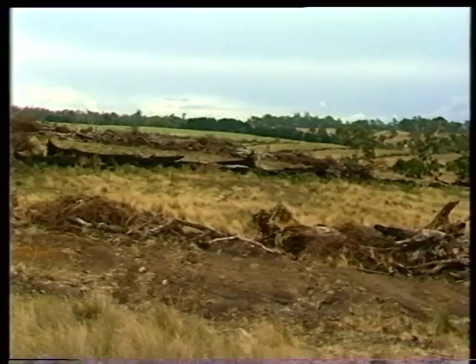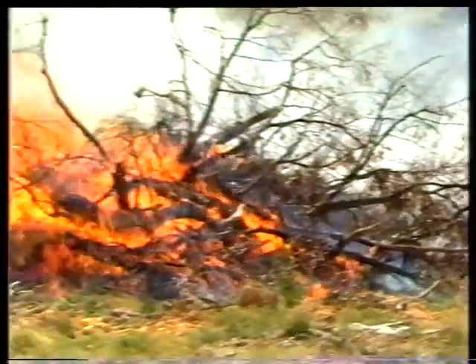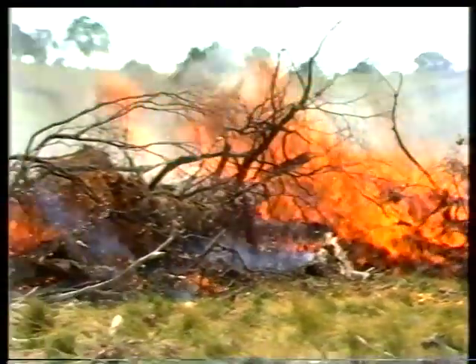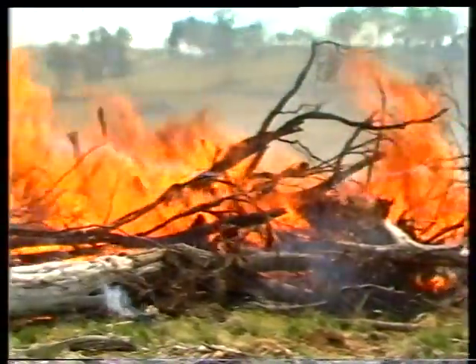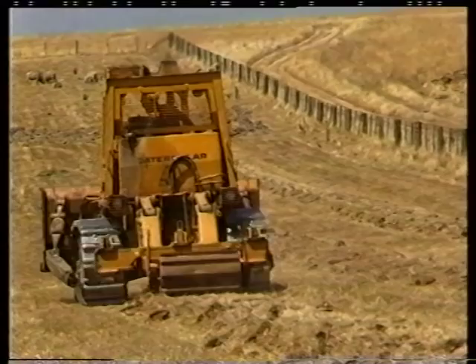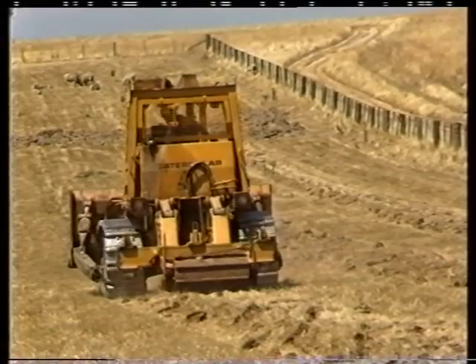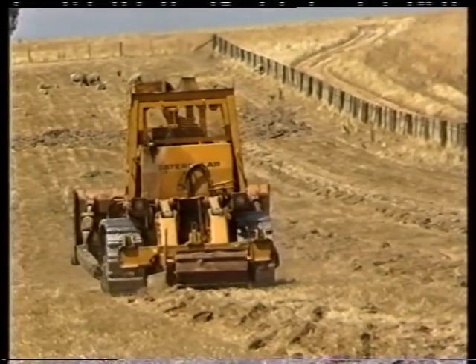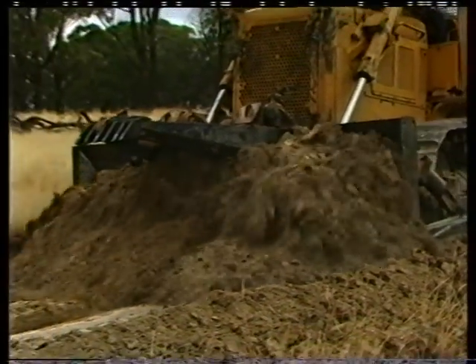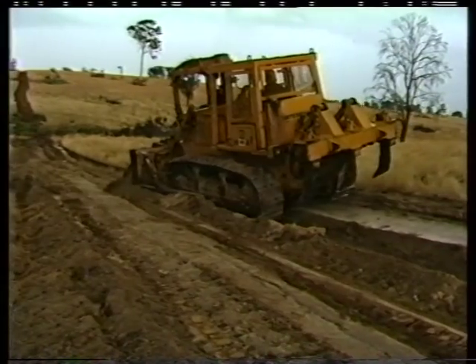The rest of the cleared debris is pushed into windrows, which are later burnt off under safe weather conditions. Between the windrows, the soil is ploughed to prepare it for planting in the winter and to reduce weed competition. At this stage, roads are built to allow easy access for tending the plantation and also for fire protection and eventually harvesting.